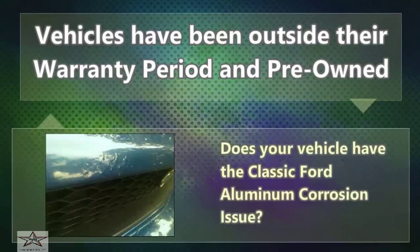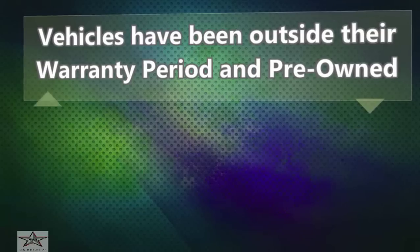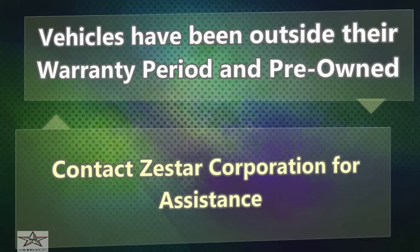Does your vehicle have the classic Ford aluminum corrosion issue? Contact Zestar Corporation for assistance.